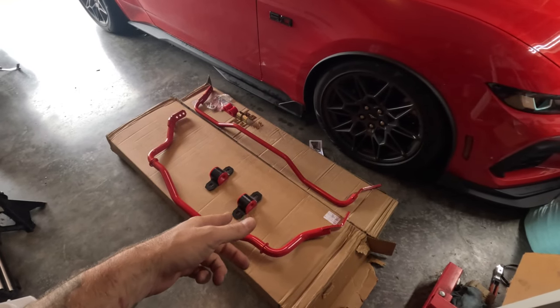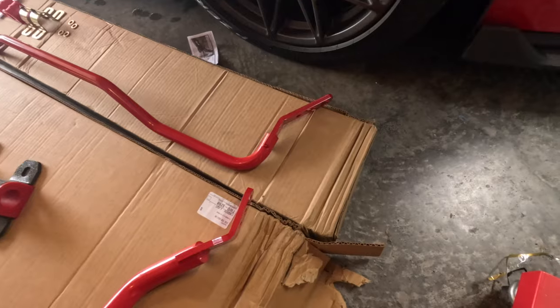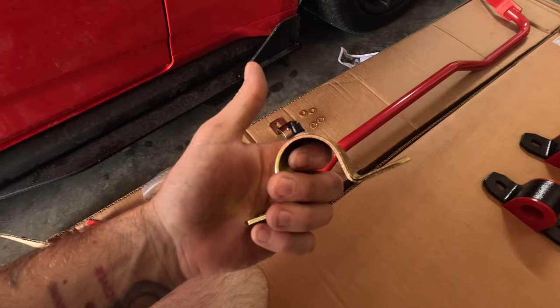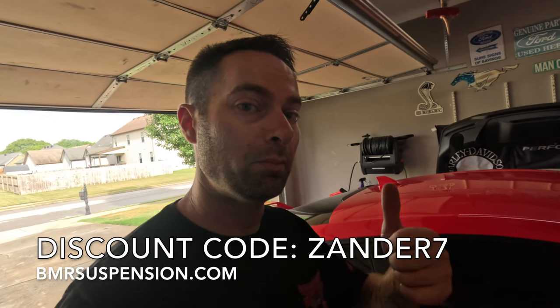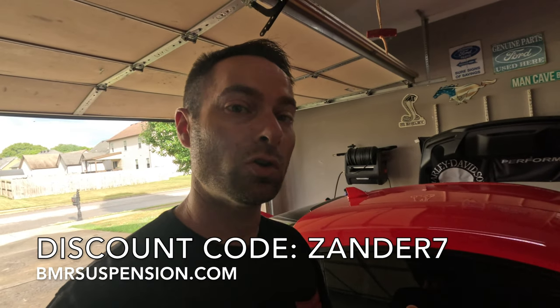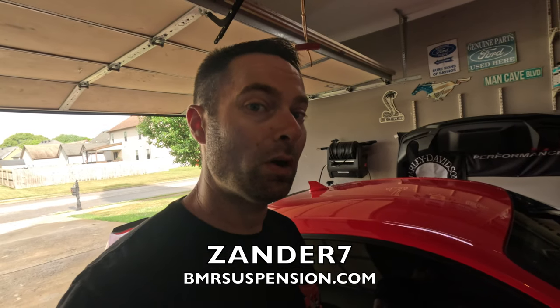These are the BMR adjustable sway bars — front adjustable sway bar from BMR with all new hardware, and the rear is 25 millimeter, also adjustable with all the hardware included. These have grease fittings on the rear. With the S650 performance package, the factory OEM sway bars are actually the same as the Dark Horse, so even these BMR bars are going to be a big upgrade. We'll probably start on the middle setting and work toward the stiffest. Use promo code xander7 at checkout at BMR Suspension to save money.